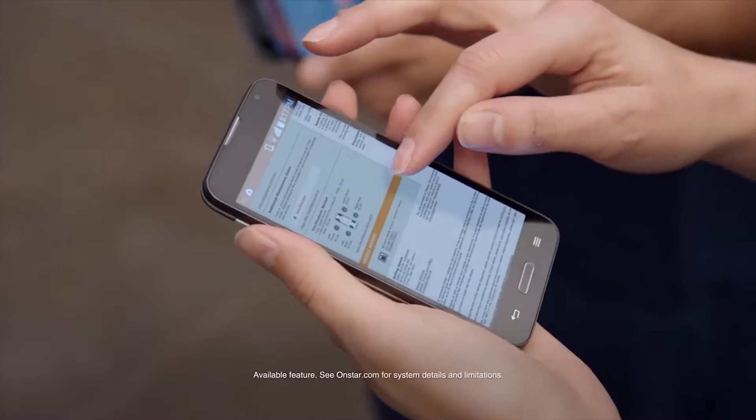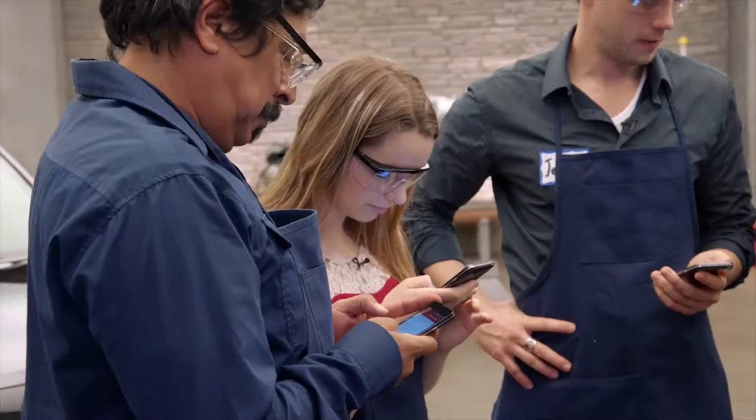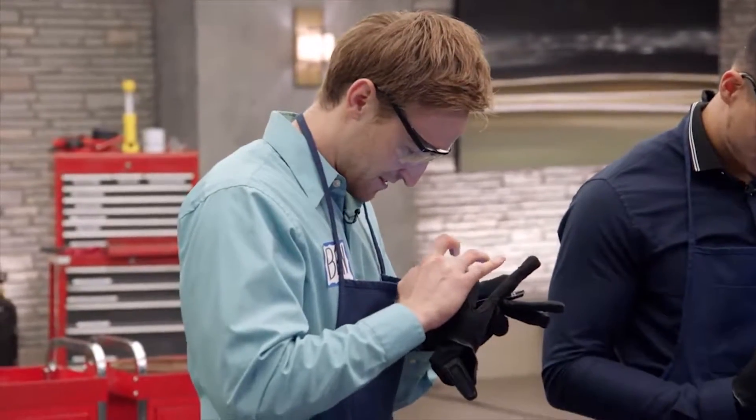We got a message. With OnStar Vehicle Diagnostics, you get a monthly email that updates you on the health and well-being of your Chevy. You diagnose the vehicle and check it out. So we're done? That's awesome. I don't need a boyfriend anymore. Nope.